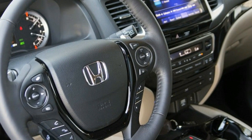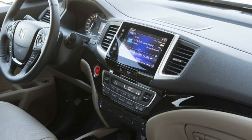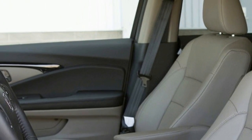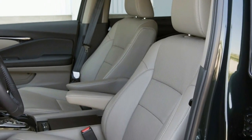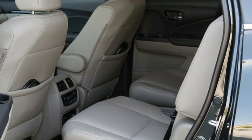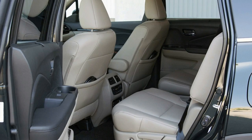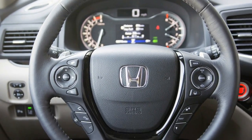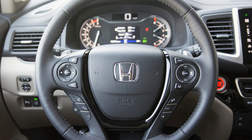What they lack in outright support through the turns, they make up for in long-haul comfort. Honda will continue to sell the Pilot with seating for eight, but for the very first time it's also offering a pair of captain's chairs in place of the second-row bench. Either setup is comfortable, though the seven-passenger layout allows easier access to the third row.